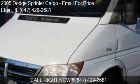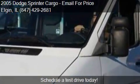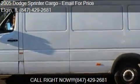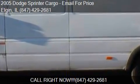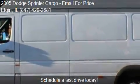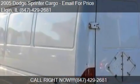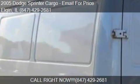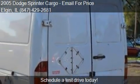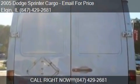This 2005 Dodge Sprinter Cargo is offered by Your Choice Autos. This vehicle has just over 323,713 miles and could be yours today. Please contact us at 847-029-6810 for pricing details. Find us at 881 East Chicago Street in Elgin, Illinois, on our website, or check us out on carsforsale.com.